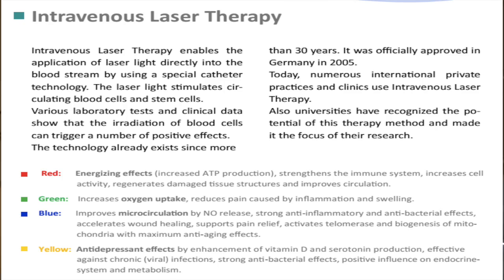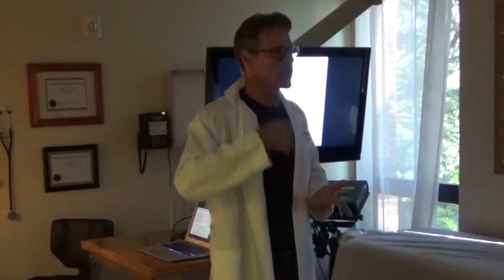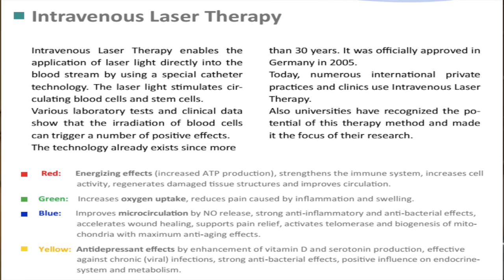Red light has an energizing effect and increases ATP production — the energy currency of cells — making cells stronger. One problem with chronic Lyme disease is that the mitochondria shut down and you stop producing energy, causing toxin accumulation. Red light also strengthens the immune system, increases cell activity, regenerates damaged tissue, and improves circulation. Green increases oxygen uptake and reduces pain from inflammation and swelling.